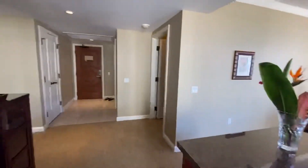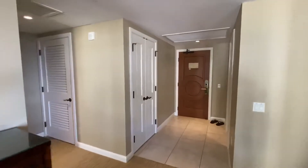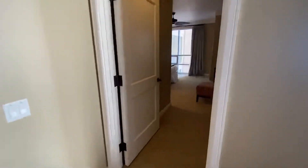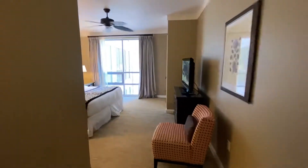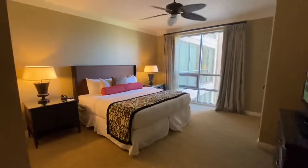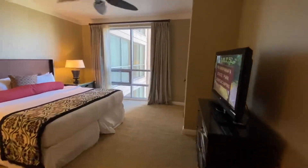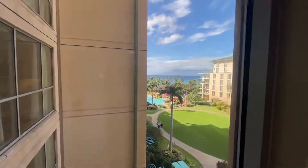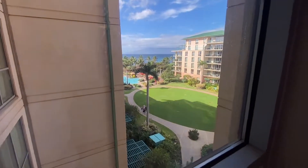The front entry door is directly ahead. Beach closet right here. Heading into the second bedroom, which has a king bed but can be split up into twins. Spacious bedroom, flat screen TV, closet space here. And we've got a nice view from this bedroom looking out towards the island of Molokai and the inner courtyard.